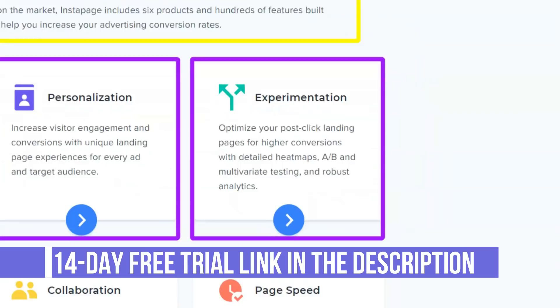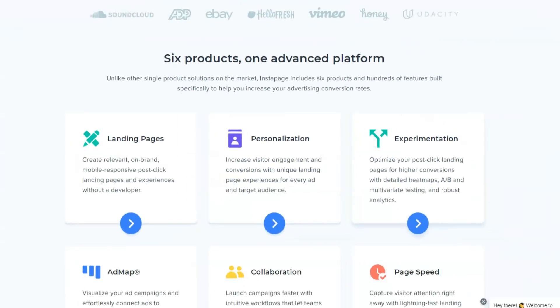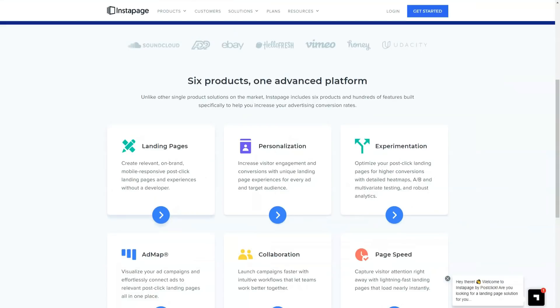Marketing content for Instapage claims that there are over 200 templates to choose from, but there were only 80 when browsing the library. Some templates were also not complete landing page options, such as the thank you page templates, so don't let the 200-plus number over-influence your decision.